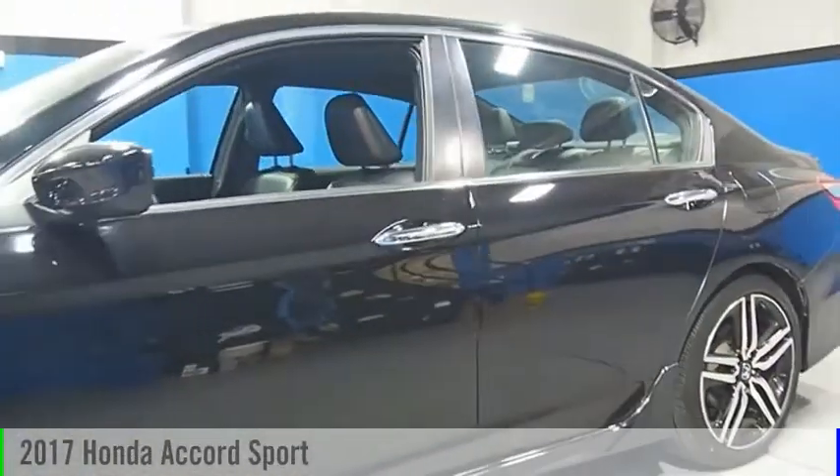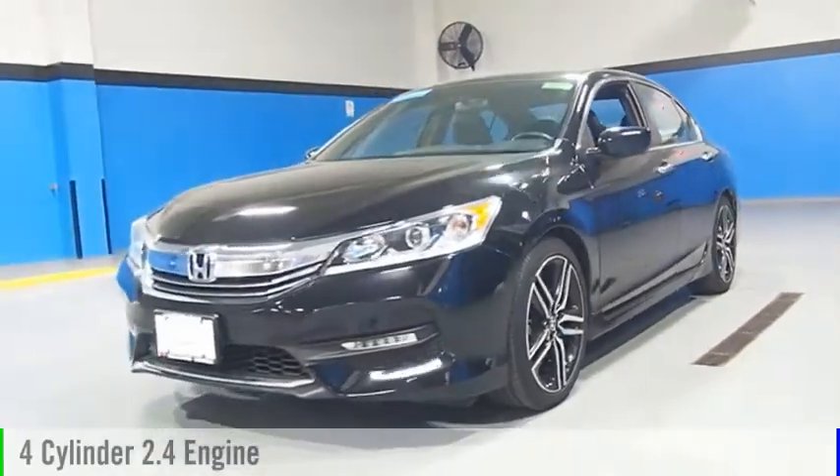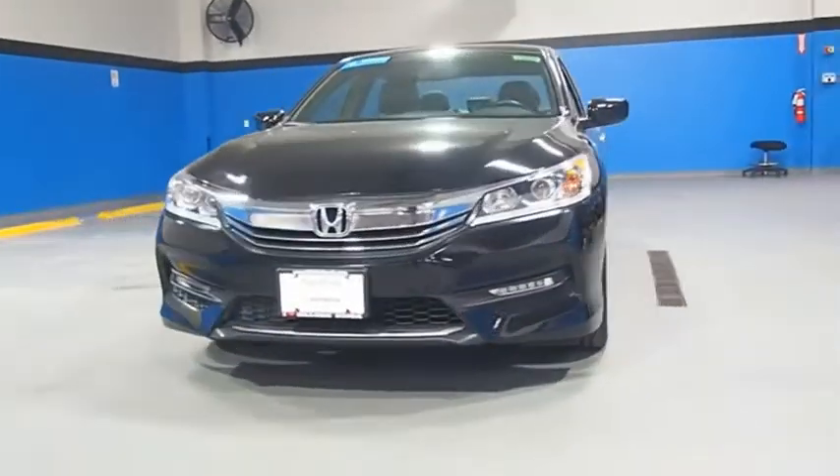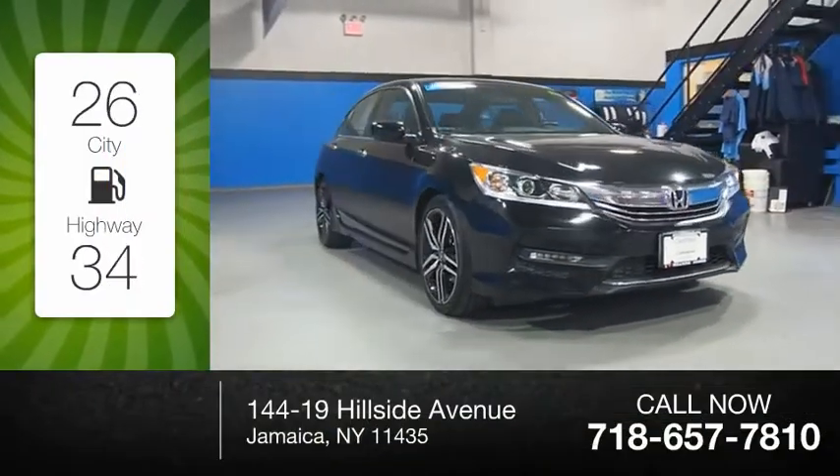Take a ride in the 2017 Accord. This vehicle is powered by a front-wheel drive, four-cylinder, 2.4-liter engine. Great fuel efficiency saves you money by requiring fewer trips to the gas station.